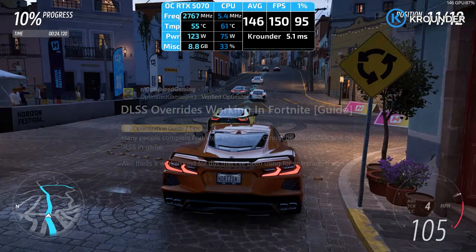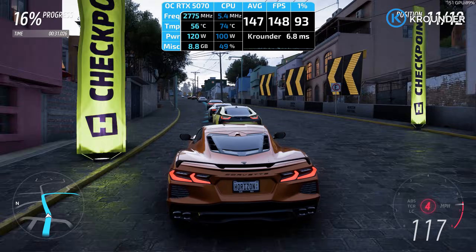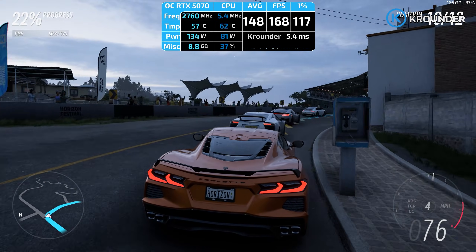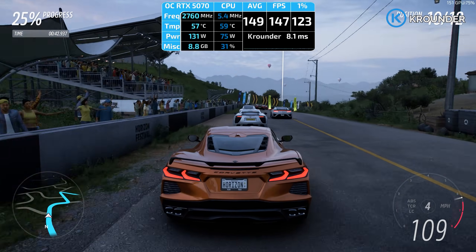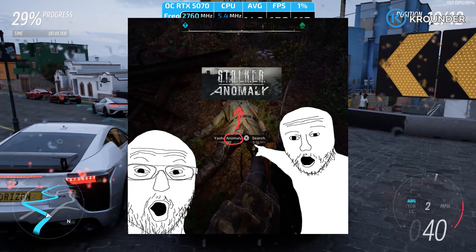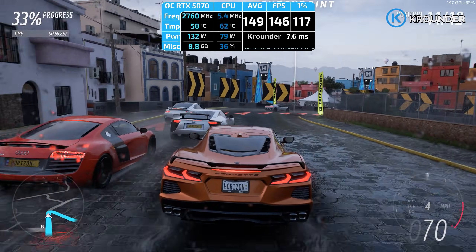Moved to Fortnite because competitive gamers care more about clarity than graphics, and performance mode maintained enemy visibility at distance without the shimmer and ghosting that used to get you killed in build fights. Then Alan Wake 2 — footage of which you won't see because I am lazy — basically a torture test for upscaling because of all the fog, volumetric effects, and shadow detail. Performance mode handled the forest sections without turning distant trees into a shimmering mess, flashlight shadows stayed coherent, and the fog didn't flicker. Stalker 2, another Unreal Engine game, kept text readable in menus and didn't destroy fine geometric detail.